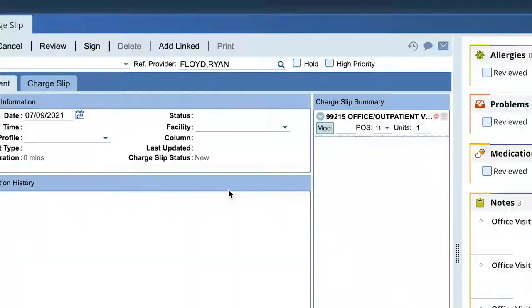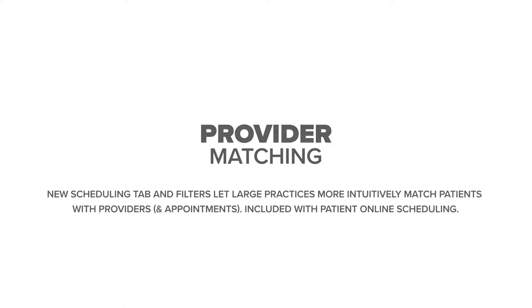Once selected, this code will be included in the linked visit charge slip automatically.